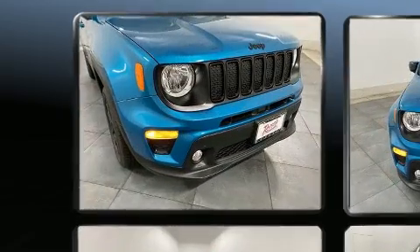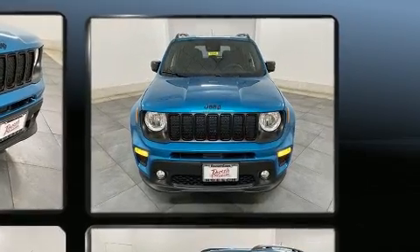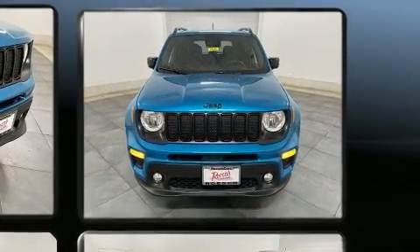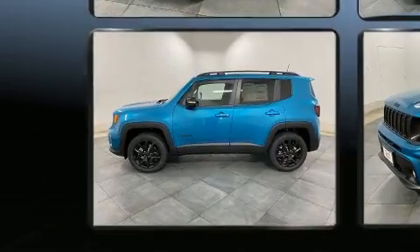Take command of the road in the 2022 Jeep Renegade. It features an automatic transmission, four-wheel drive, and an efficient four-cylinder engine. A turbocharger further enhances performance while also preserving fuel economy.